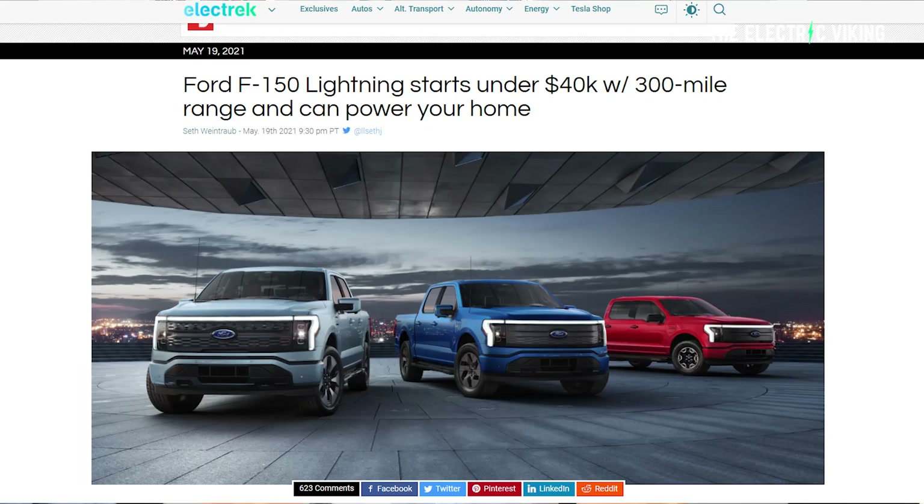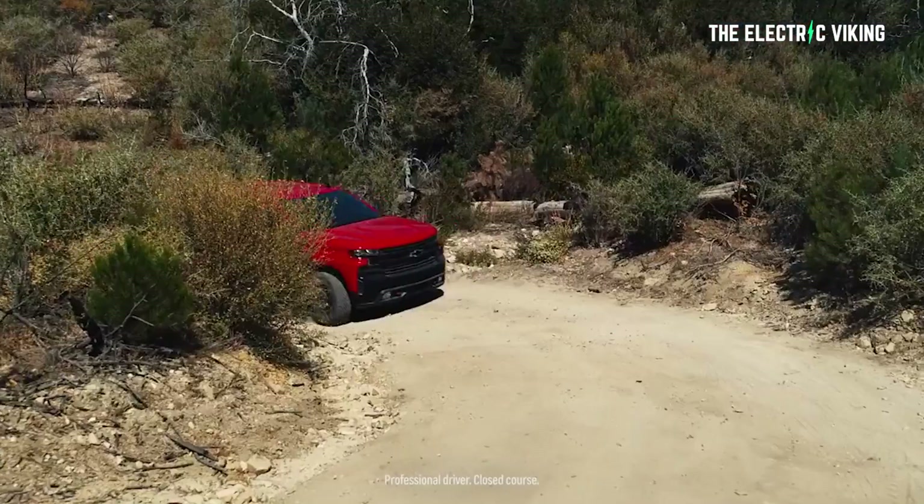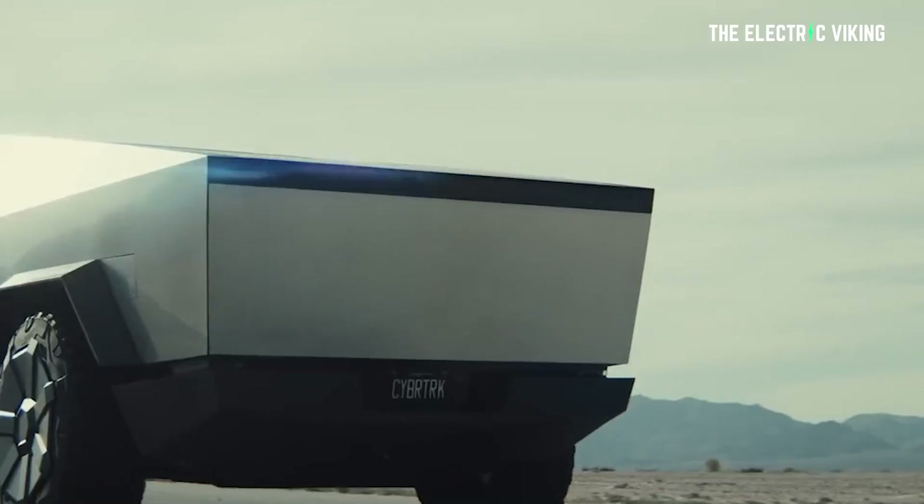In May 2021, Ford unveiled an all-electric version of its F-Series pickup truck, the F-150 Lightning. I actually think that GM Silverado and Tesla's Cybertruck are going to be better. We don't have a lot of choice to be considering the enormous pre-orders all three brands have — GM has more than 110,000, Ford has more than 200,000, and Tesla has more than 1.3 million pre-orders. If you haven't already signed up, good luck getting one within the next couple of years.